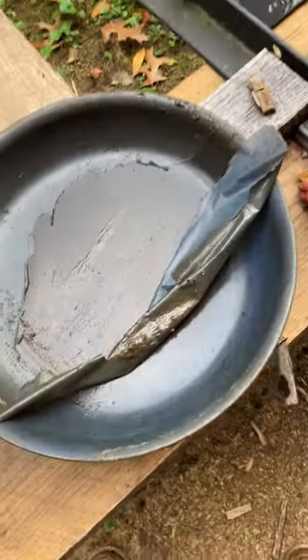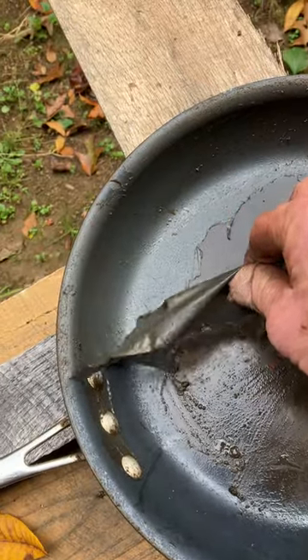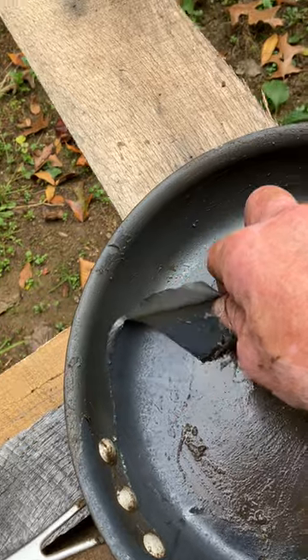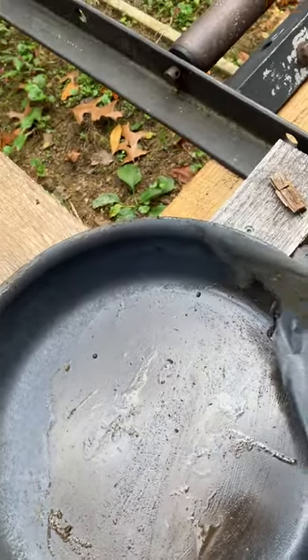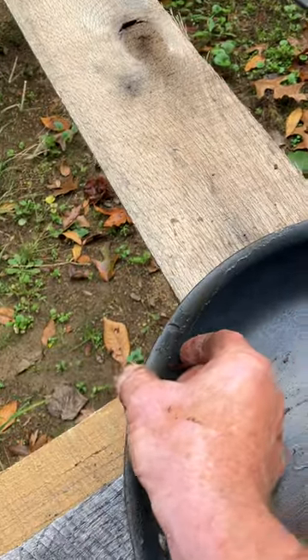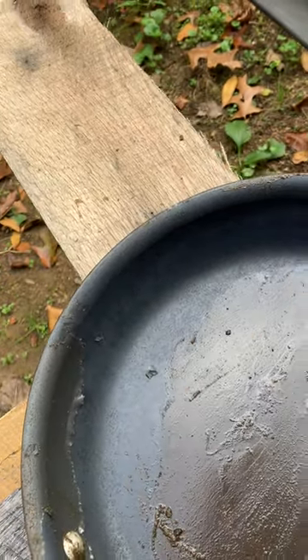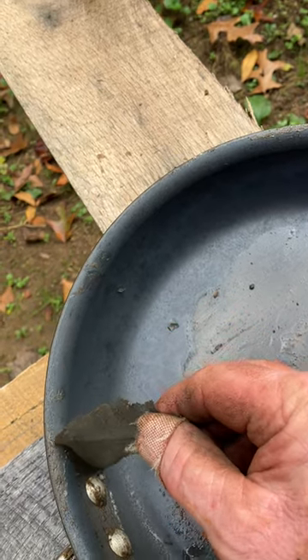Hi guys, just something interesting — look at the coating coming off of this pan. I've never seen anything like that before. I don't know if that's the Teflon coating or what it is, just kind of interesting. It's like when you get sunburn and you're peeling your skin off.